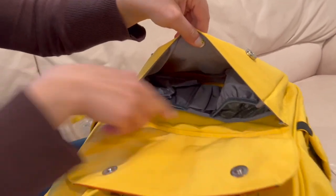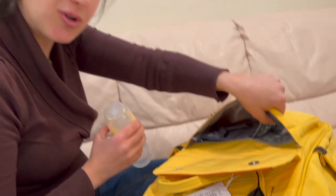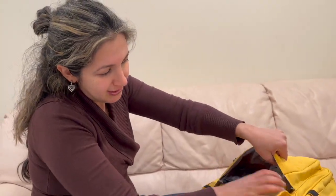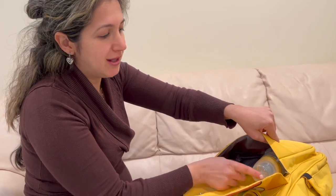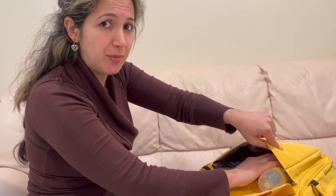First we're going to start with the insulated pocket for bottles. You know how you want to keep your milk storage cool — this is where you're going to keep the bottle. It's insulated, so it's going to keep the milk cold and safe for your baby to drink.